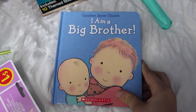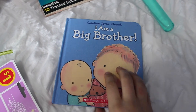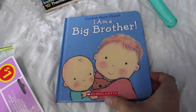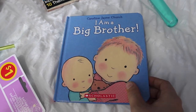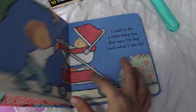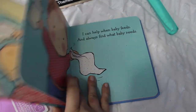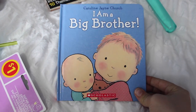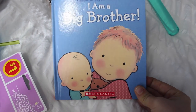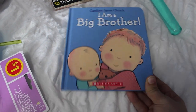Then I found this book, and I thought it would be perfect to put in. I can't remember how much I paid for it because I bought it quite a while ago and just stored it away, but it's called 'I'm a Big Brother.' It's the perfect book to give to Kayden to get him ready that there's going to be a baby in this house in about three and a half months. I just thought this would be the perfect little book to throw in.